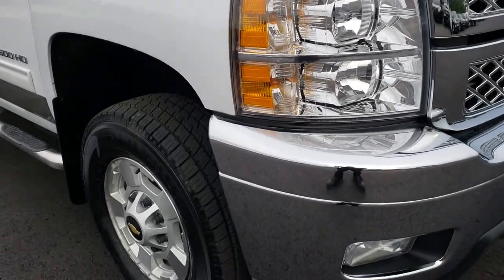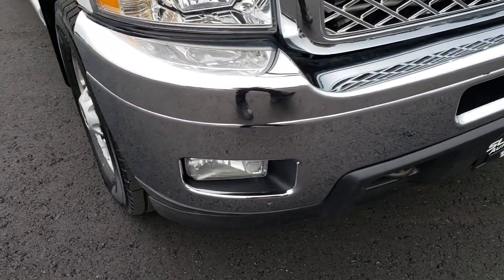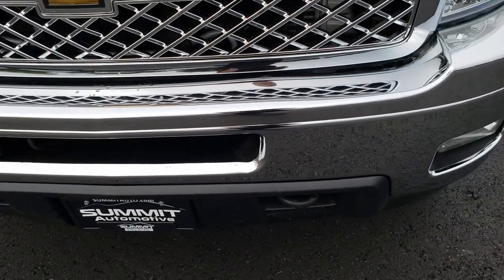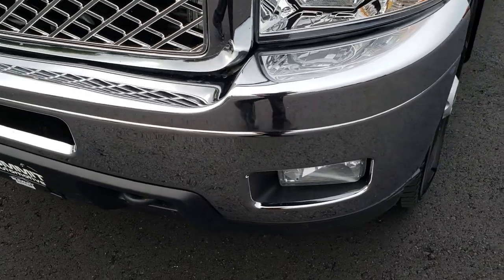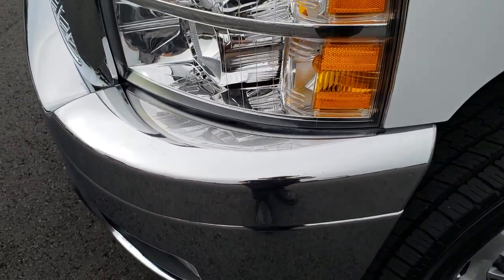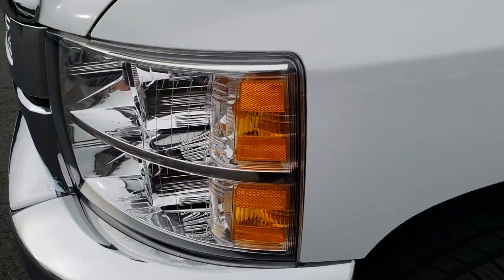This truck has the 6.6 liter Duramax diesel with the LML motor, which is the first year you could get the LML motor, and it puts out 397 horsepower. It has factory fog lights, and the headlight lenses are nice and clear. Summit White is the color.